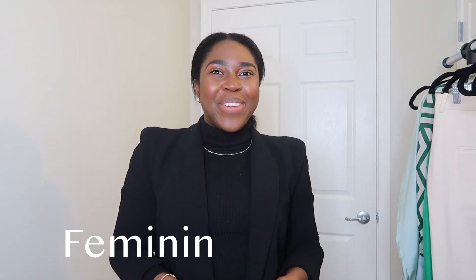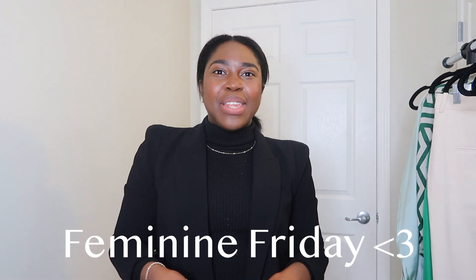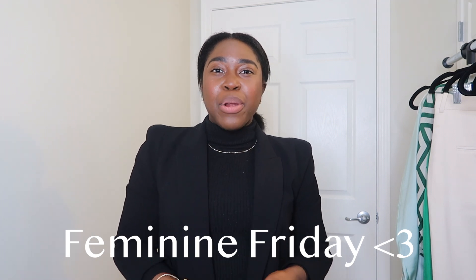Welcome back to my channel, guys. My name is Nicole and this is another episode of Feminine Friday. Today's Feminine Friday video is a Zara haul — I purchased some pieces at Zara that I thought would add to my wardrobe without being trendy pieces. If you are new to my fashion content on this channel, I love bringing you tips and tricks on how to better your wardrobe if you are a corporate girl or if you just want to upgrade your wardrobe without doing too much.